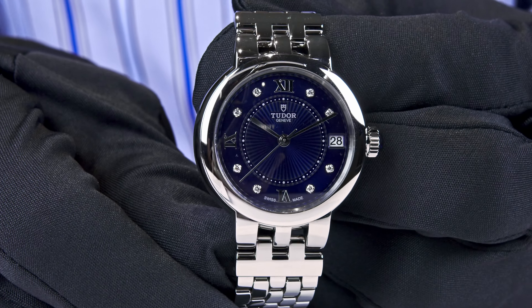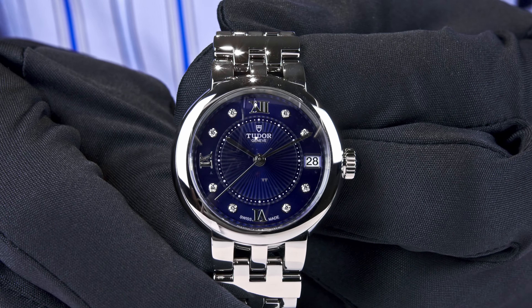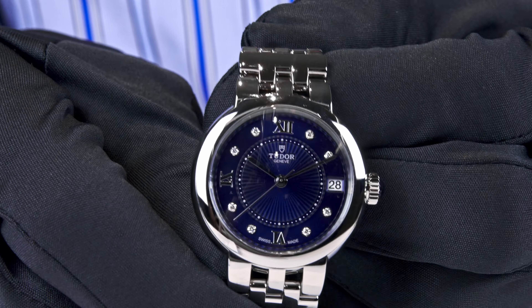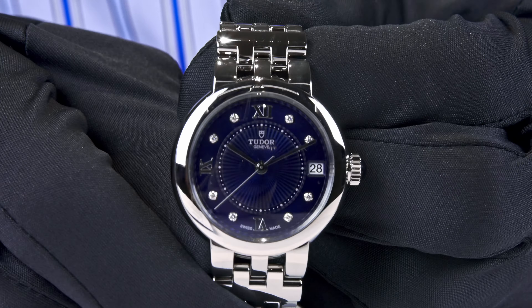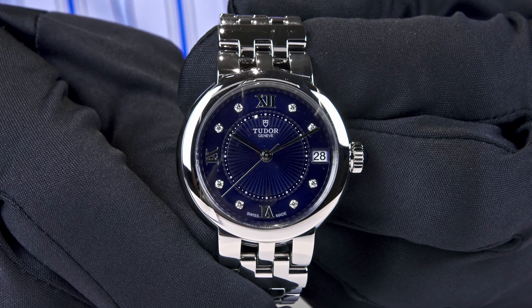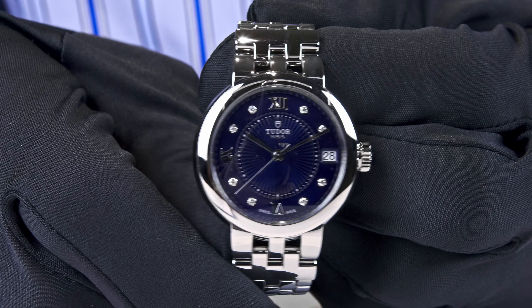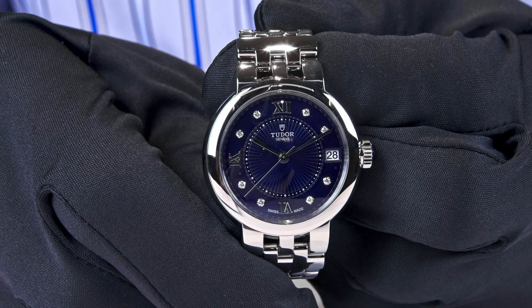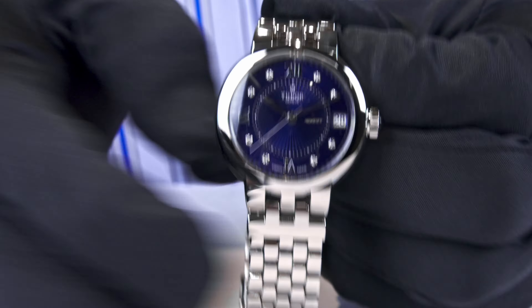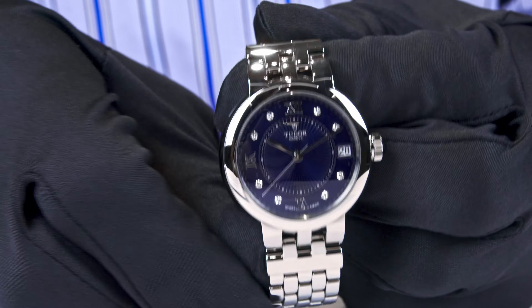Tudor offers incredible quality, and the cases are waterproof up to 100 meters, so once you wear it you can do what you want — the watch will not be harmed. It is most unlikely that you will dive deeper than 100 meters, so the protection is more than sufficient. There is a screw-down crown, of course, ensuring perfect water resistance for daily use.